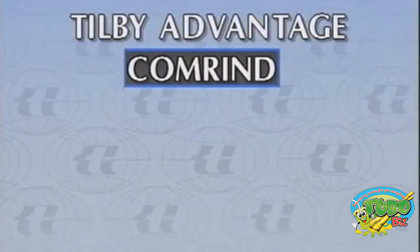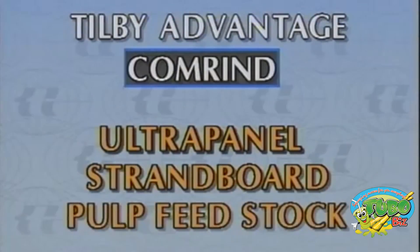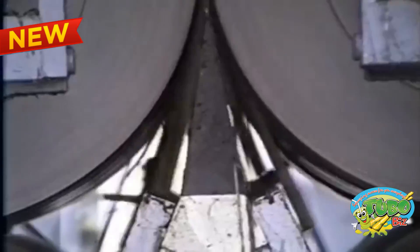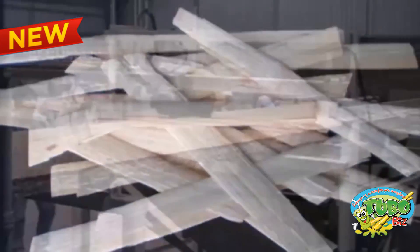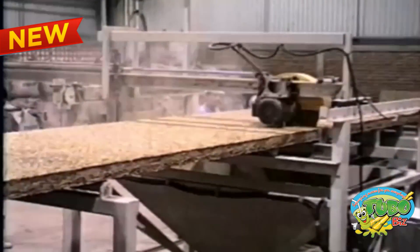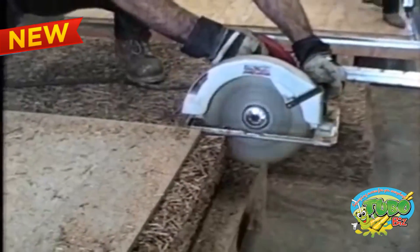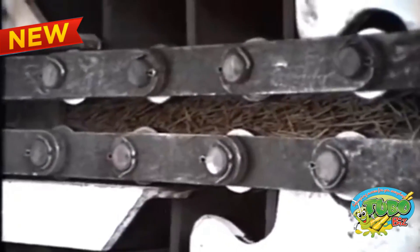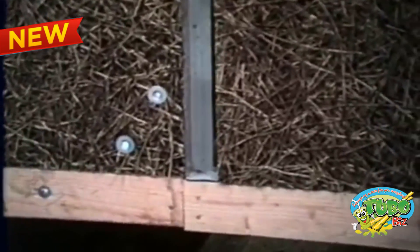Tilby advantage — Comrind: Ultra Panel, oriented strand board, pulp mill feedstock. The primary Tilby advantage comes from the preservation of the integrity of the Comrind fiber, the structural component of the sugarcane stock. One of the products arising from the Comrind is Ultra Panel, a low-density structural building panel. Ultra Panel is created by pressing together strands of resin-coated Comrind, resulting in a strong, lightweight structural panel.